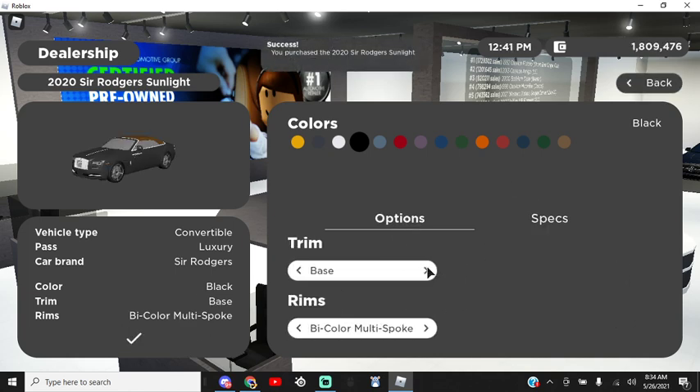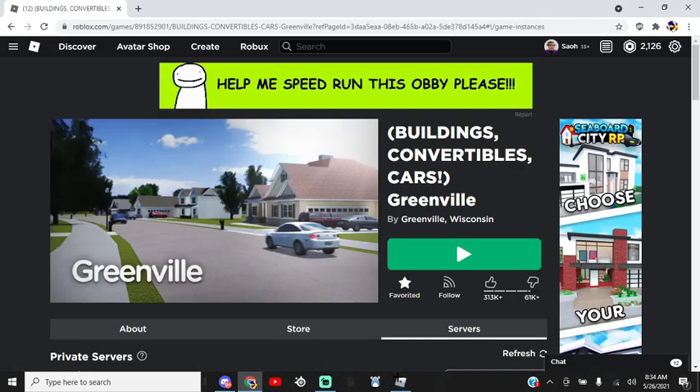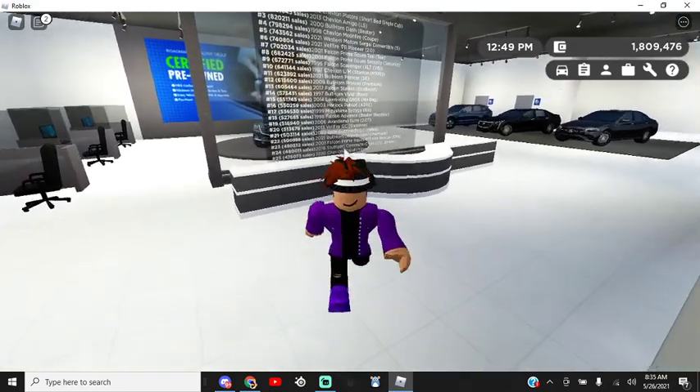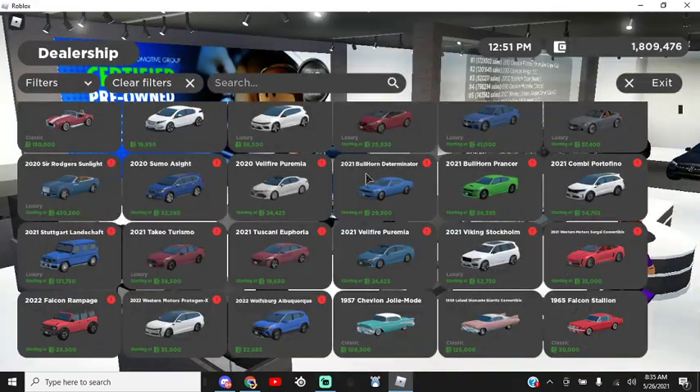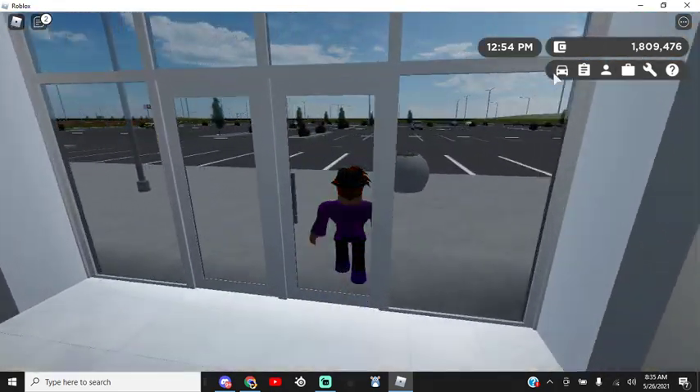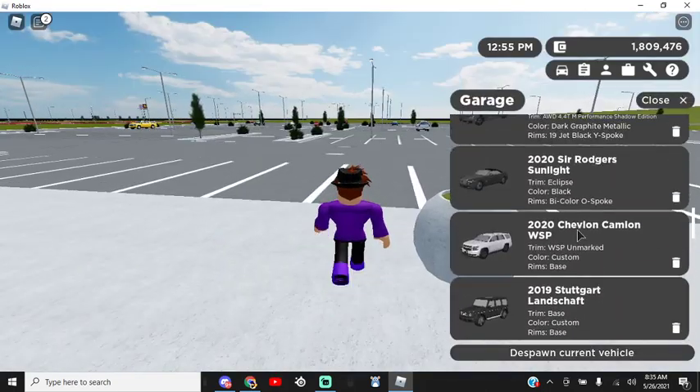Let's see if there are any other trims. You've got bicolor O-spoke — you've only got two, sadly, but it's okay. Also, I forgot to mention — there is music with the dealership. So whenever you're in here, you get a nice little jamming session while you're trying to find the right car for you.